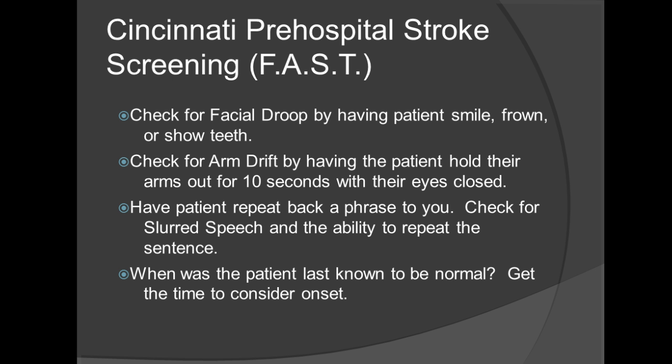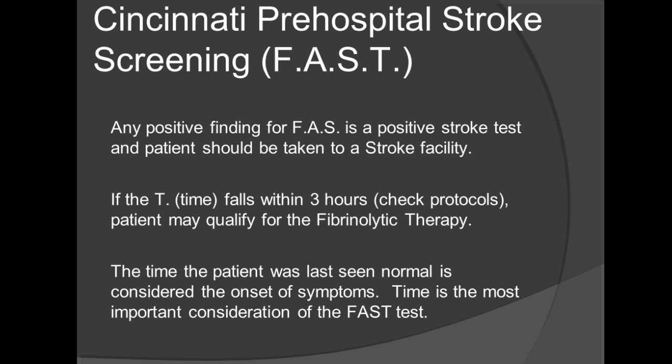Also important is determining when the patient was last known to be normal. If you have a family member present, try to find out when that person was last acting normal. This gives the ER a time frame when you provide your transport information, and can help them determine whether to provide fibrinolytics. Any positive finding for FAST is a positive stroke test and the patient should be taken to a stroke facility. If the time falls within three hours, check the protocols because the patient may qualify for clot busters.